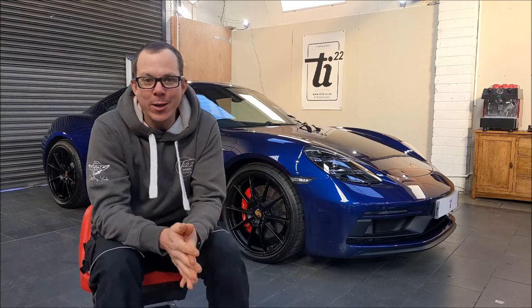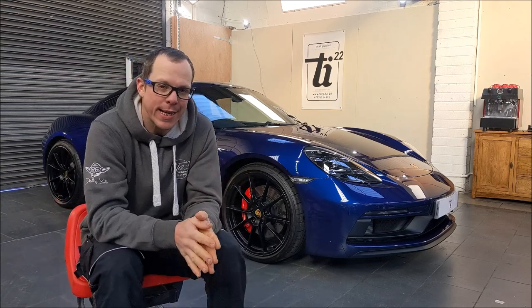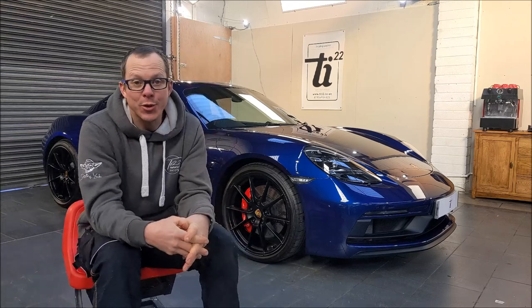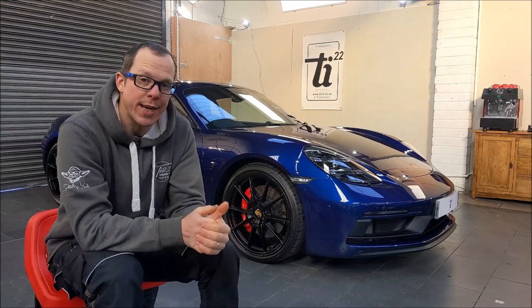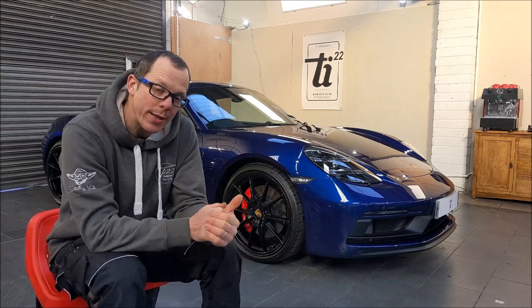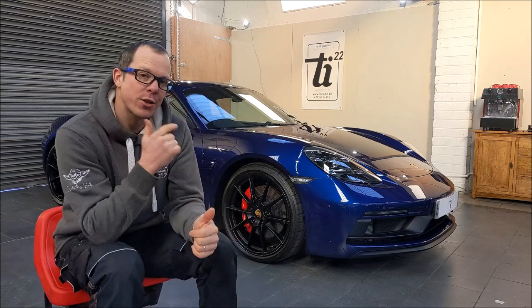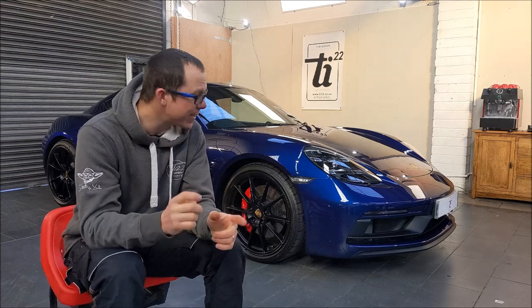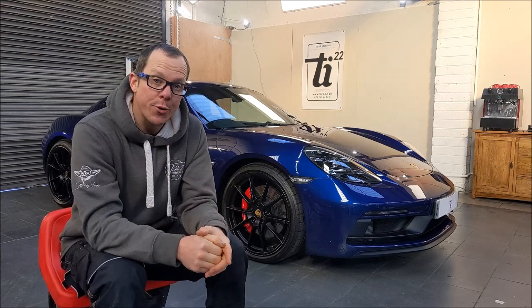Good afternoon, welcome to my little channel where I tell you about the cars we are detailing and PPF-ing and giving back. As normal, this lovely Gentian Blue four-litre GTS Cayman is just about to go back to its owner. This car was actually in about six weeks ago and I didn't manage to grab the camera and let you know what we did to it at the time, so I'm doing that now.